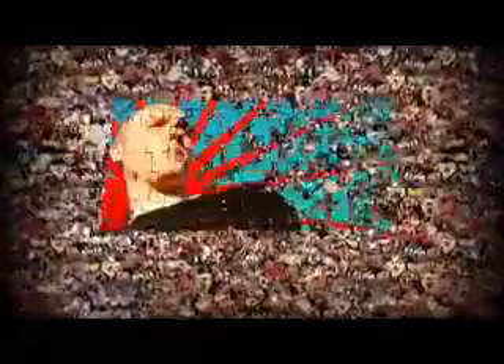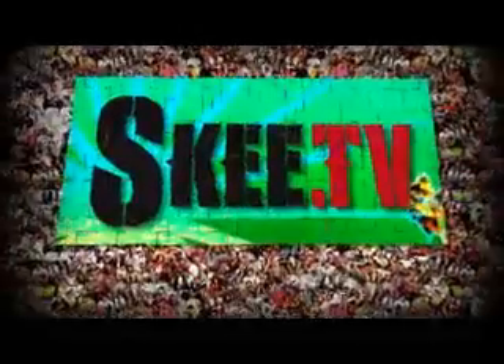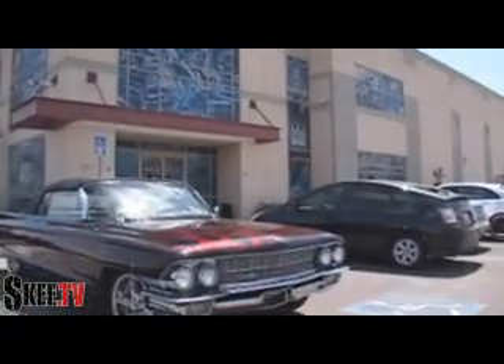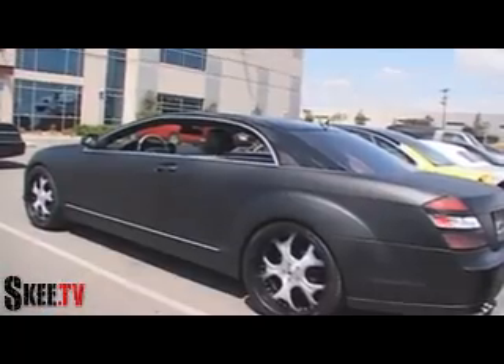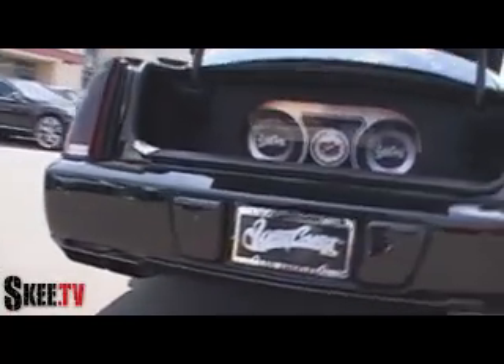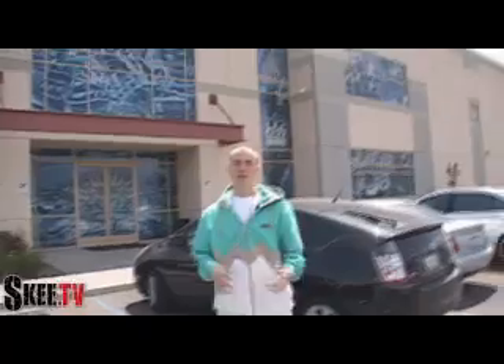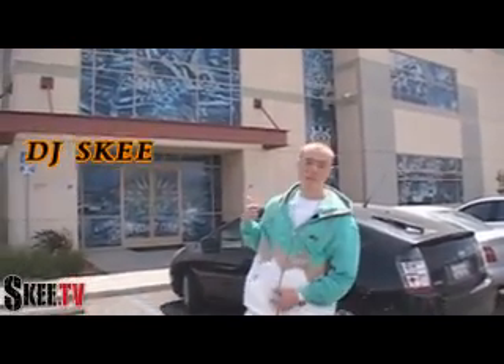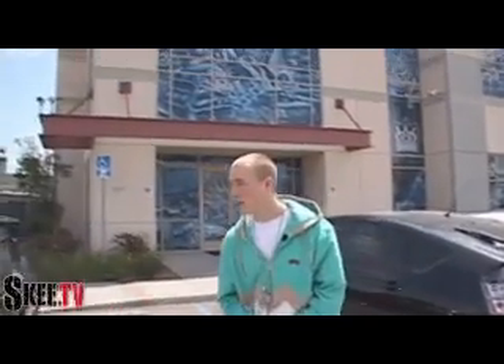The following is a DJ Ski presentation. Ski TV Whips coming to you live from Corona, West Coast Customs' new shop. You see it's crazy out here in the lot — we got so much stuff.